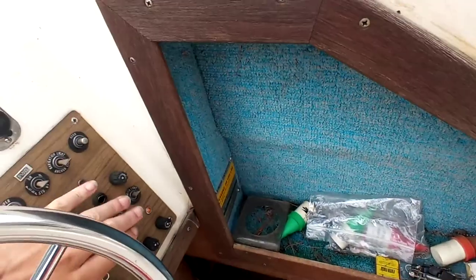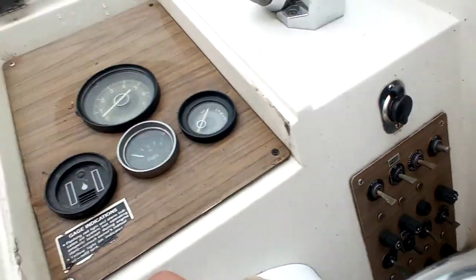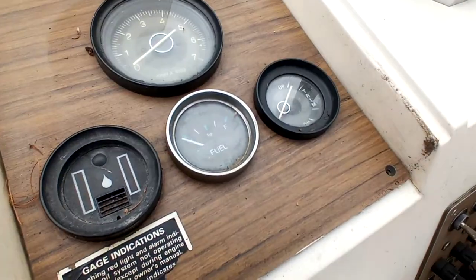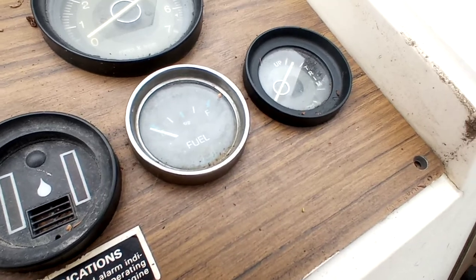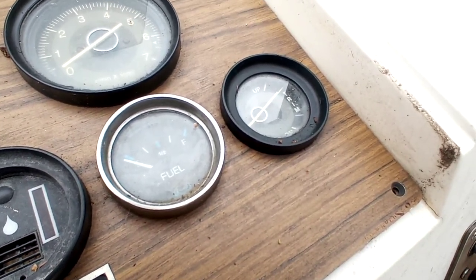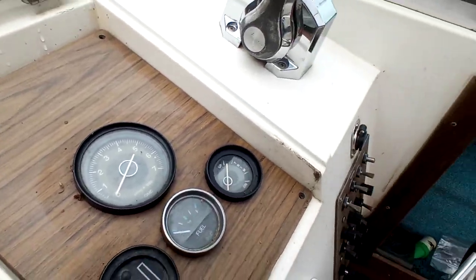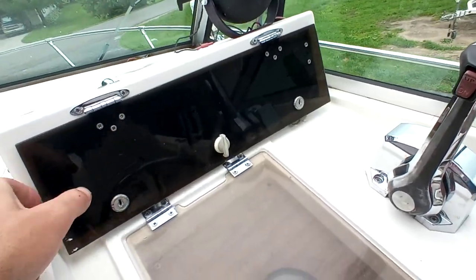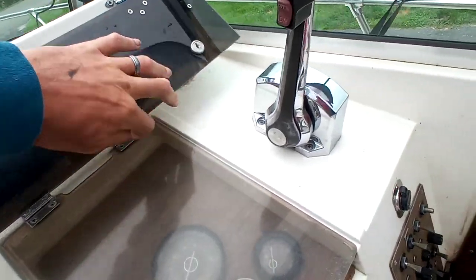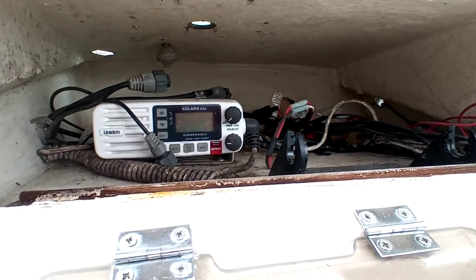Let me start back with all these switches off — I was turning them on to see if one of them powered that up. It looks like when you turn the key on, the fuel gauge does not move, so it is probably inoperable. The trim gauge does move, but it's obviously inaccurate because the motor is all the way down and it's reading up. No idea about the RPM gauge.